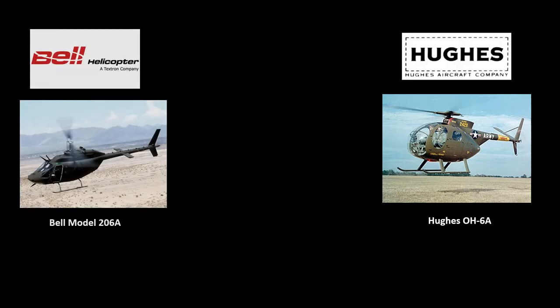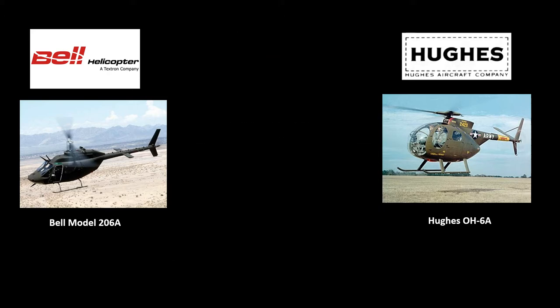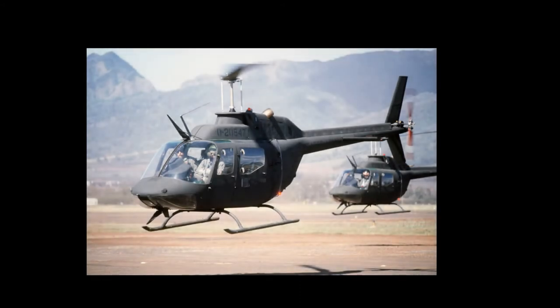As U.S. involvement in the war in Vietnam grew, more helicopters were needed. In 1967, the Army reopened the Light Observation Helicopter Competition because Hughes Aircraft Division could not meet the increased production demands. Bell resubmitted for the program using the Bell 206A. Fairchild Hiller failed to resubmit their bid with the YOH-5A, which they successfully marketed as the FH-1100. In the end, Bell underbid to win the contract and the Bell 206A was designated as the OH-58A.